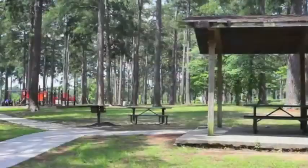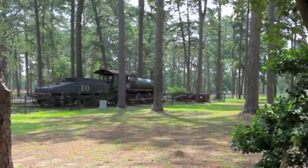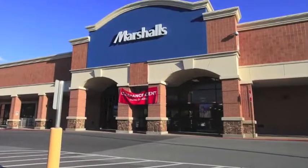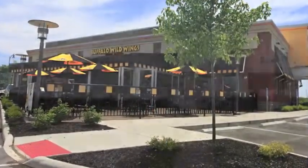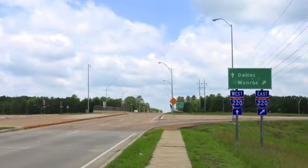Our Cross Lake location offers lots of opportunities for outdoor recreation, like here at Ford Park. Plus, there's lots of area shopping and dining options, too. And with easy access to I-20 and 220, it's a simple breeze to get around town.